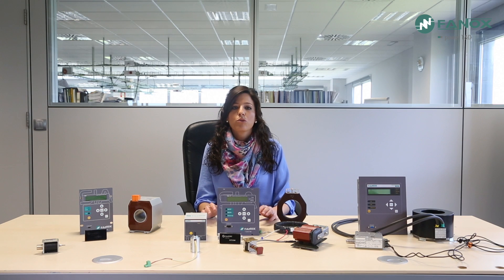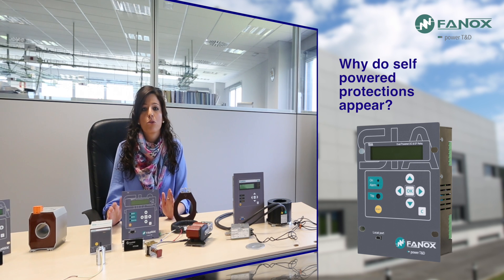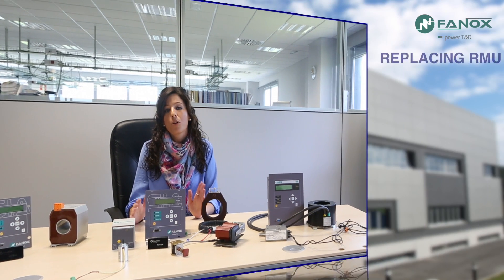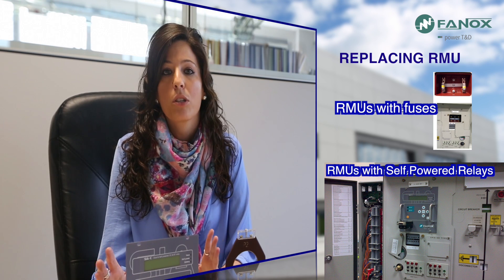Why do self-powered protections appear? These protections arise to solve two undeniable facts. The first one is that RMUs with fuses are being substituted for RMUs with circuit breakers. These last ring main units don't have auxiliary power, so the use of a self-powered protection is essential.